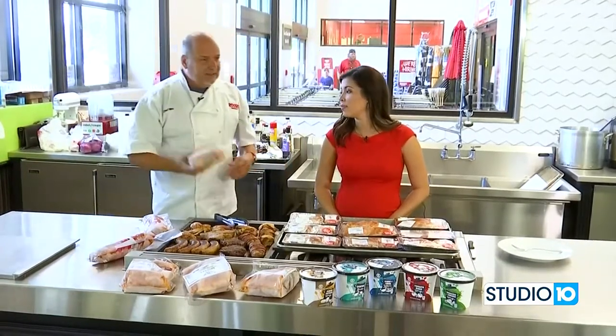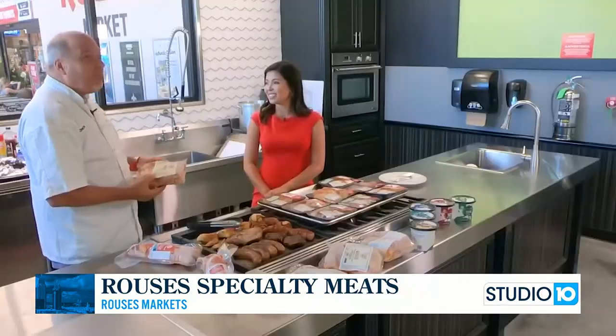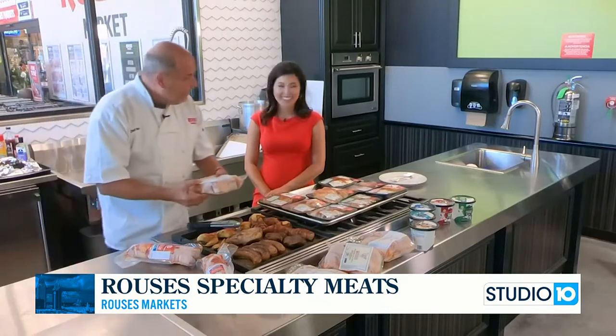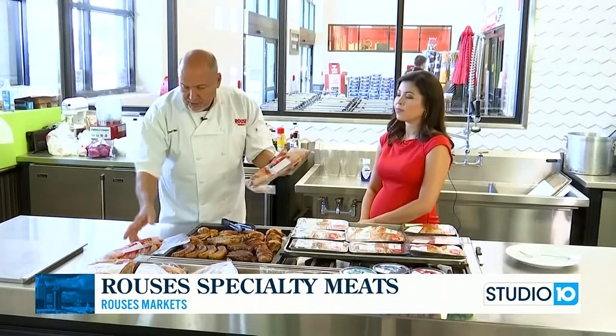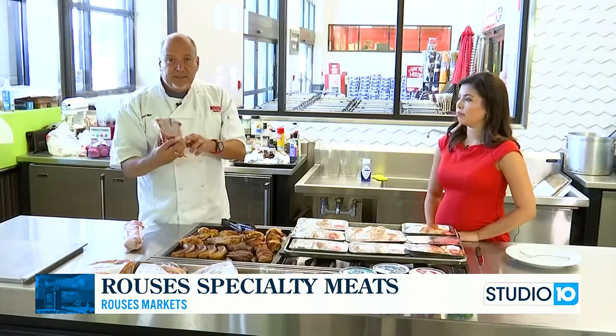How do you defrost this? You can either put it in the refrigerator for 24 hours and fully defrost it, or take it out of the bag and put it in water for a few hours — water that is room temperature or cold, not hot water. We also have a stuffed pork tenderloin — we have shrimp and andouille or boudin. Just take these out frozen and put them in the oven for about 45 minutes on 350. The cooking instructions are clearly written on the pack, though you may need your readers.